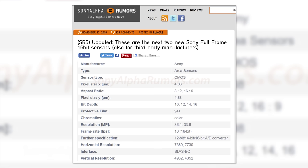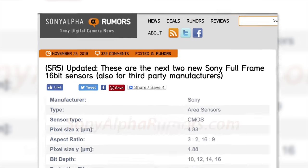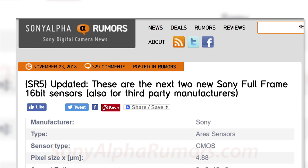Could Sony be readying a 60-megapixel sensor capable of shooting 8K video and 16-bit raw files? The answer is sure, why not? Sony Alpha Rumors is reporting with near certainty — which actually means nothing because they are a rumor site and will say just about anything to get more clicks — that Sony is preparing a massive sensor to come out shortly.